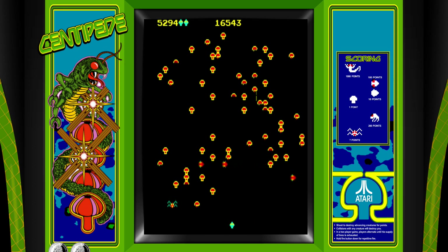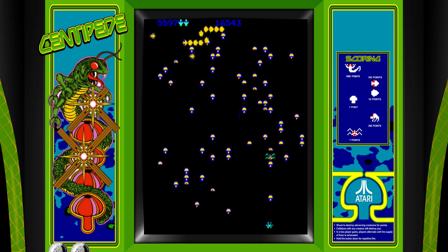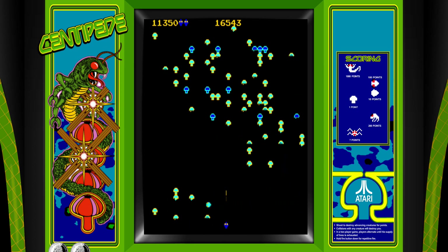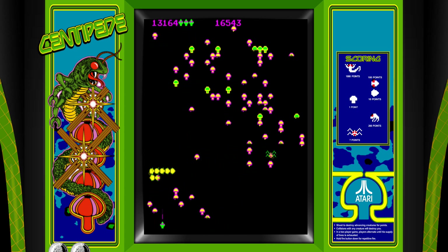The centipede will attack you in 12 waves. He is a long creature made up of 11 segments with a head attached. The second wave sees the body made up of 10 segments with a head attached, and so forth until you reach the 12th stage, at which point the game will repeat at a higher difficulty. The centipede always attacks from the top and slinks its way downward. If one of your wand sparks hits the centipede, that particular section will turn into a mushroom. If you are unable to kill the centipede before it reaches the bottom, it will cycle left to right and stay at the bottom attempting to kill you.